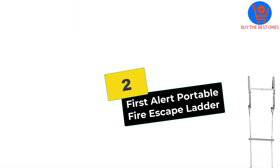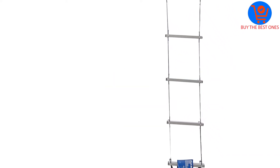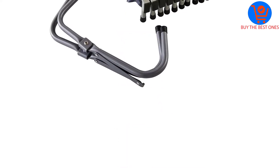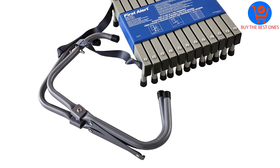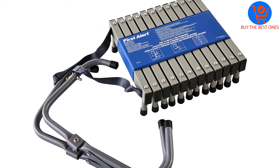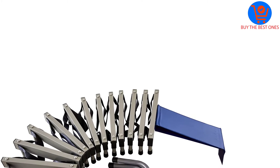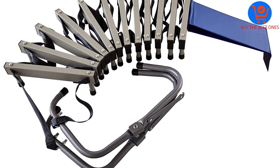At number 2, we have the First Alert Portable Fire Escape Ladder. This is a fully assembled fire escape ladder that comes ready to use out of the box. It is a pretty long ladder that fully extends to 24 feet long. The ladder offers a safe and reliable escape from a third-story building. This is a durable steel and nylon ladder to withstand heavy loads. The ladder supports up to 375 pounds, hence safe for all persons.